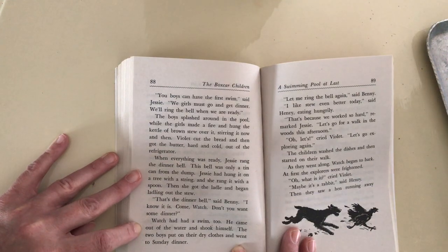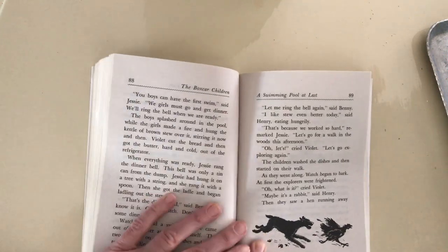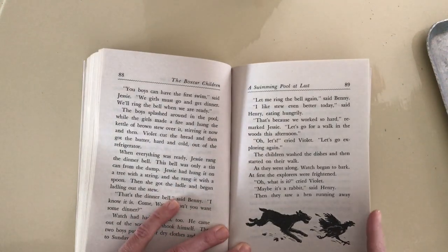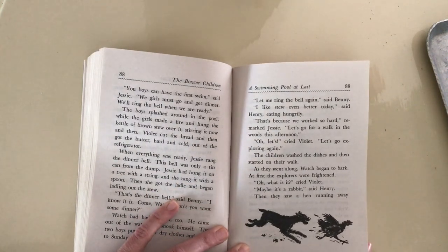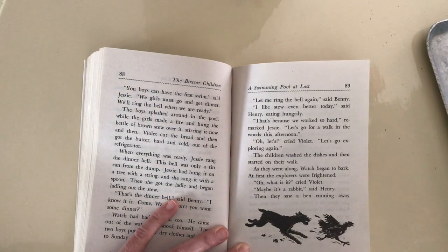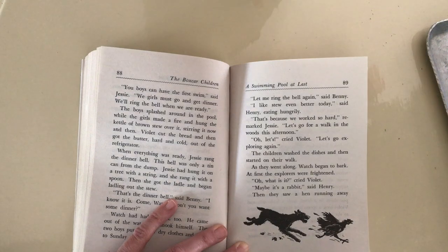The two boys put on their dry clothes and went to Sunday dinner. Let me ring the bell again, said Benny. I like the stew even better today, said Henry, eating hungrily. That's because we work so hard, remarked Jesse. Let's go for a walk in the woods this afternoon. Oh, let's, cried Violet. Let's go exploring again. The children washed the dishes and then started on their walk.